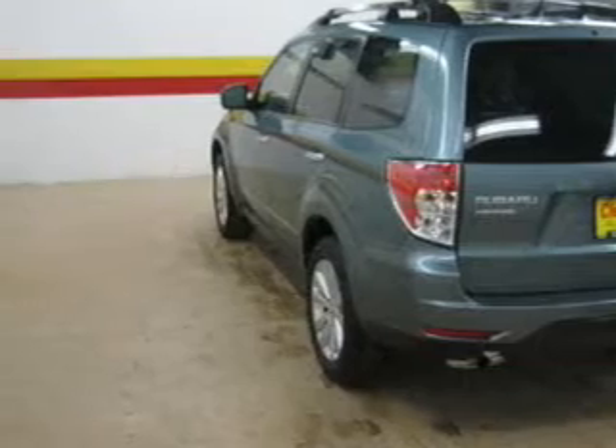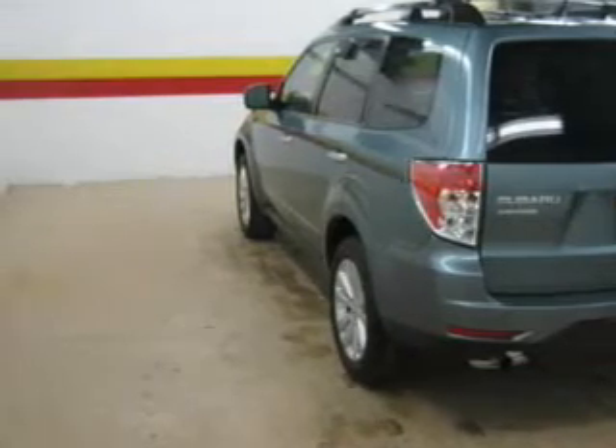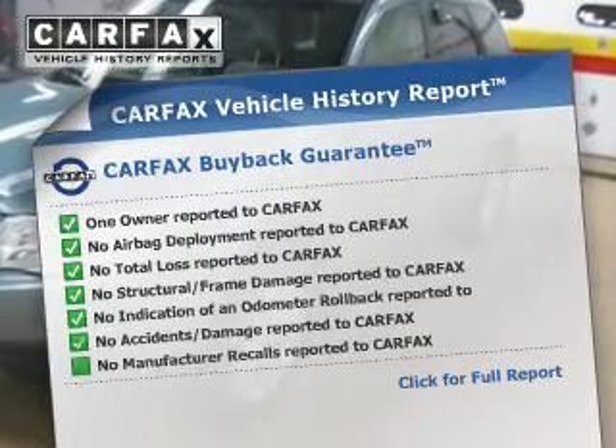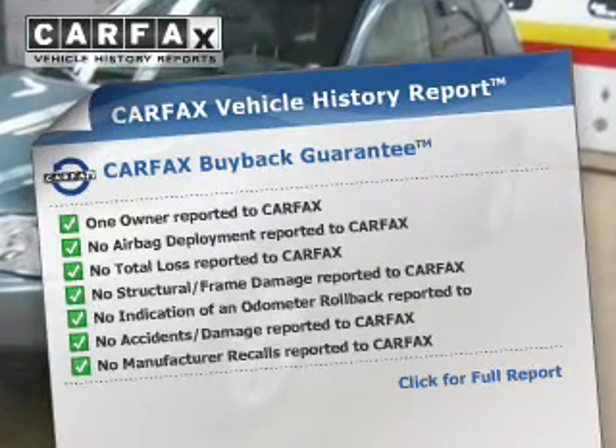Anti-lock brakes help you bring your vehicle to a safe stop. Heated seats come for you on cold winter days. Know the history on this ride and greatly reduce your buying risk with the included Carfax Vehicle History Report.